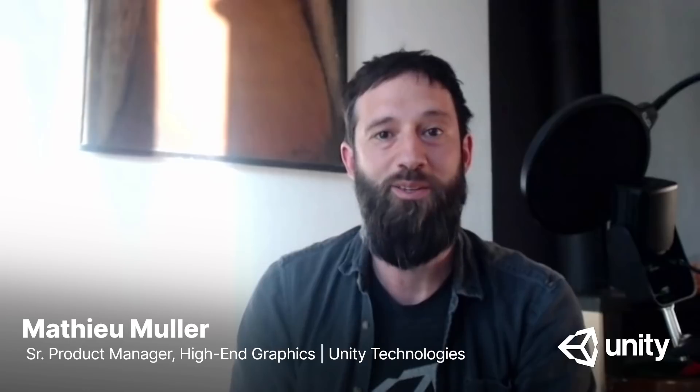Hi, my name is Mathieu Muller. I'm the product manager of high-end graphics at Unity. A few years ago, we started to build the high-definition render pipeline, also known as HDRP, and our vision was to bring cutting-edge graphics technologies to our users and to empower them to create content with stunning visual quality.